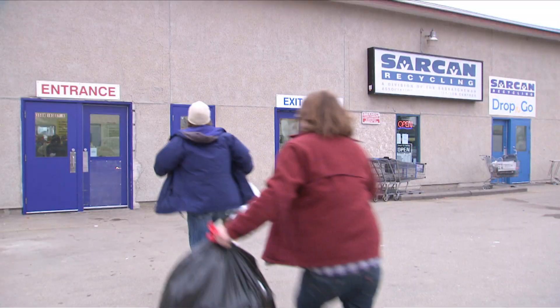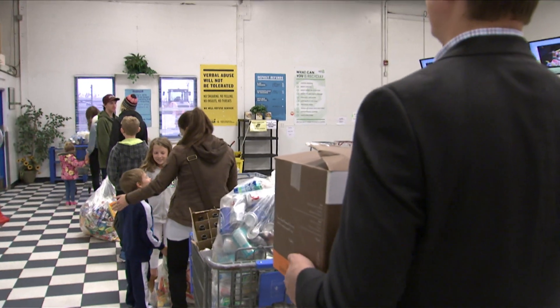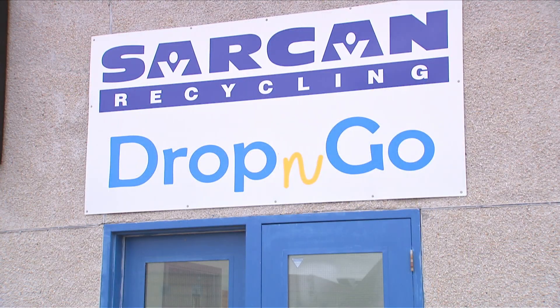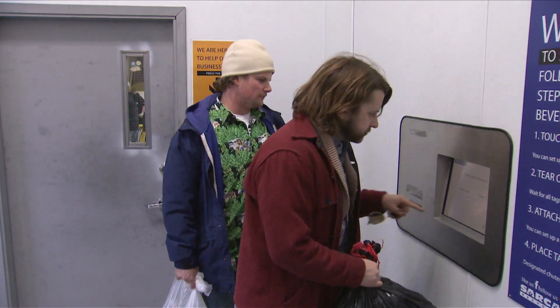Do you need to recycle your beverage containers in a hurry? Oh no! There's a lineup! You'll never make it to your important event on time! Don't worry, Sarkhan now offers Drop and Go! A fast and easy way for you to reap all the rewards of recycling!